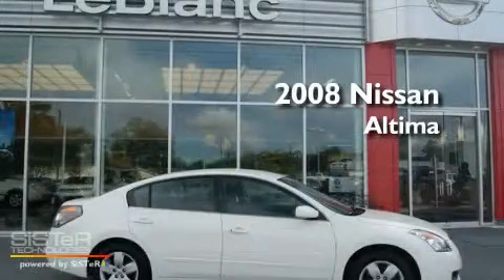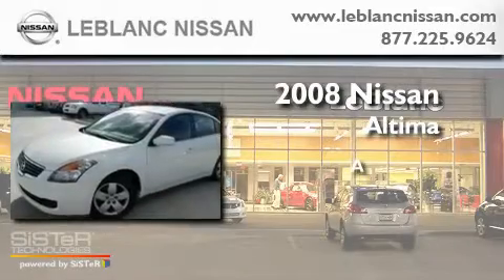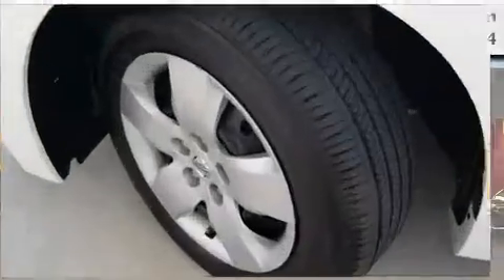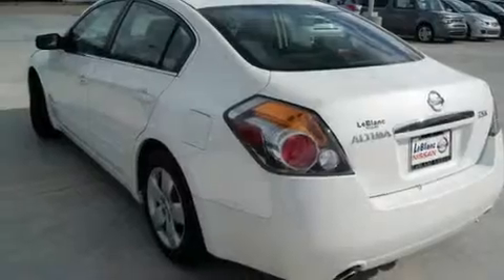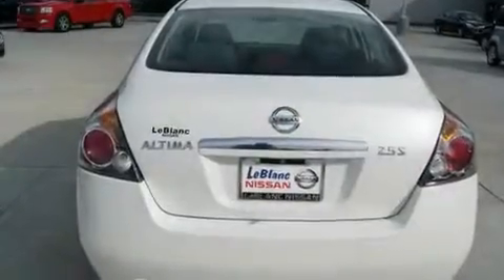This is a 2008 Nissan Altima. Its top features include cruise control, a rear window defroster, a keyless entry system, a CD player, a security system, and body side molding.